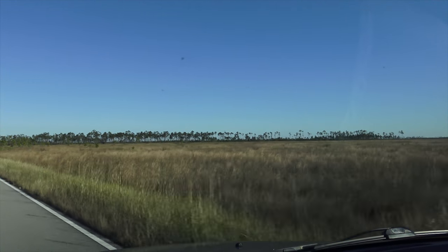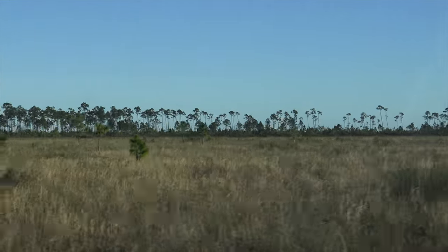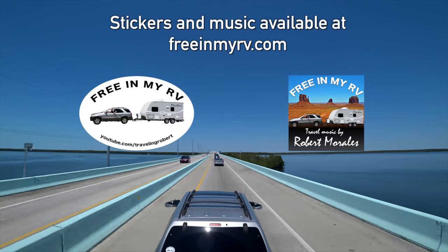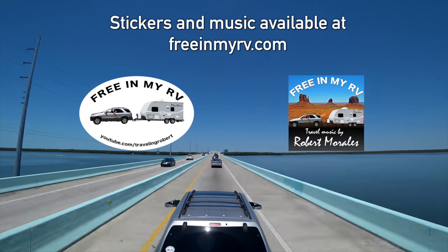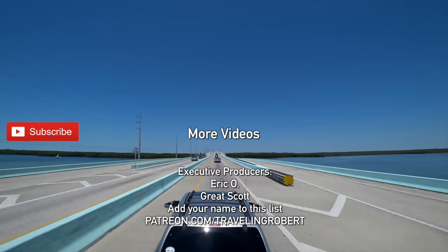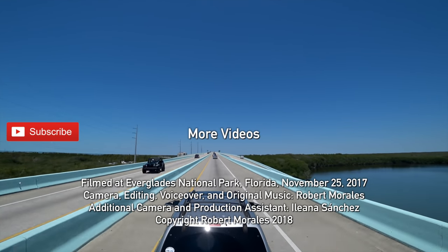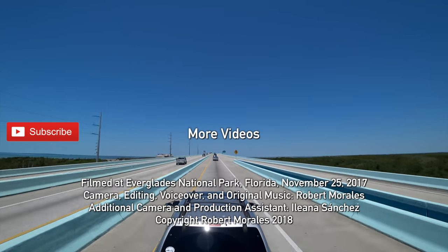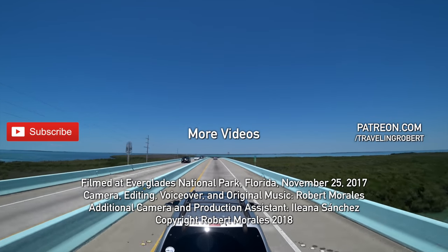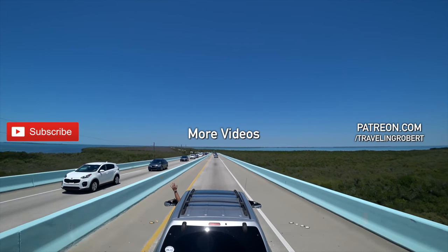I hope you have enjoyed this short video about this off-the-beaten-path point of interest here in the middle of the Everglades. If you have enjoyed traveling with us, make sure you are subscribed and check out my other videos. Share it with your friends, spread the word, and leave me a comment. If you really, really liked it, you have a chance to show your support at patreon.com/travelingrobert. As always, thank you so much for watching and see you on the road.